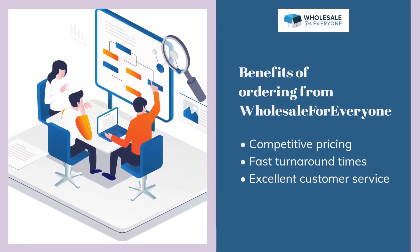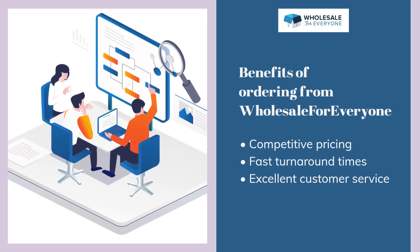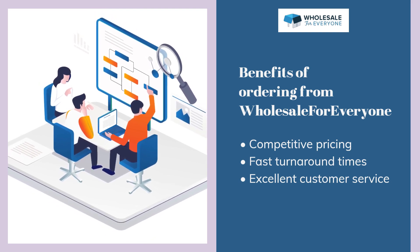Benefits of ordering from Wholesale for Everyone: competitive pricing, fast turnaround times, and excellent customer service.